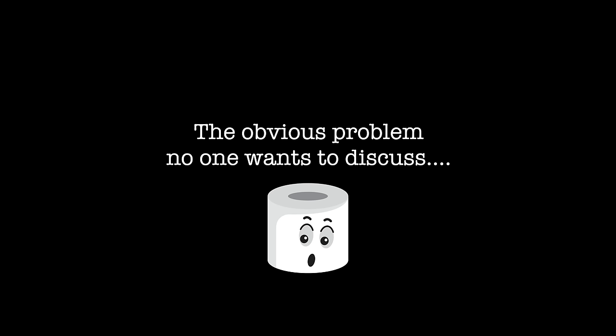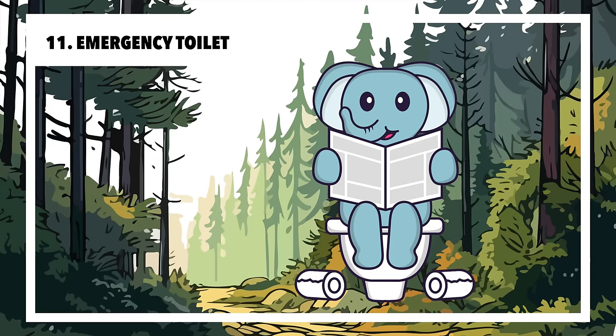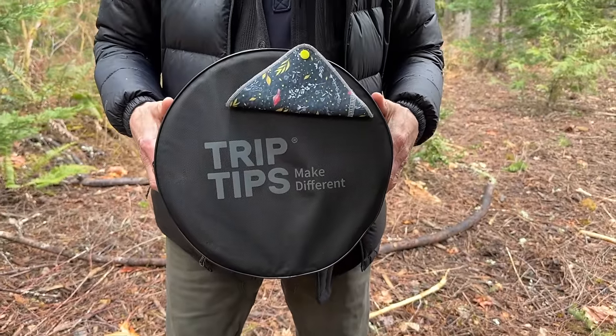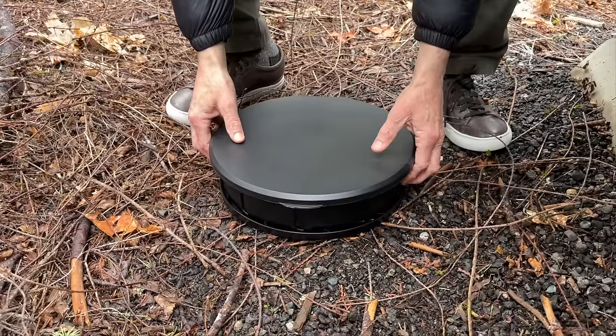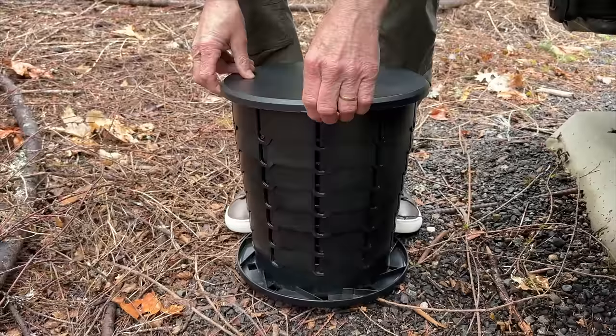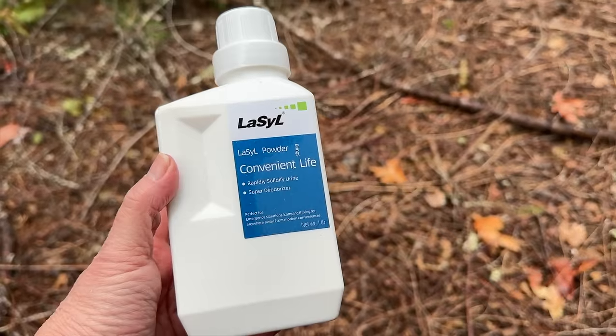And now for the elephant in the room — sometimes nature calls at inopportune times. Having an emergency toilet is a must-have in our camping setup. This one is telescoping with various height levels and works well in combination with a sturdy bag and either pine pellets or absorbent powder.